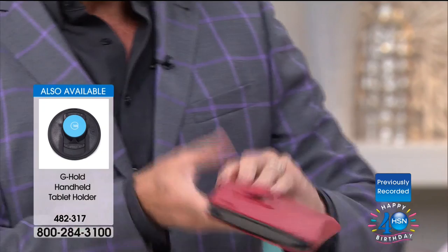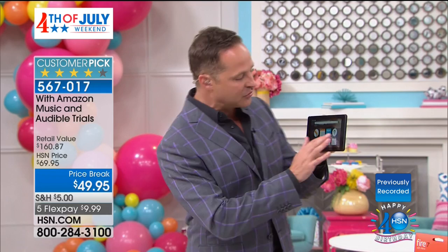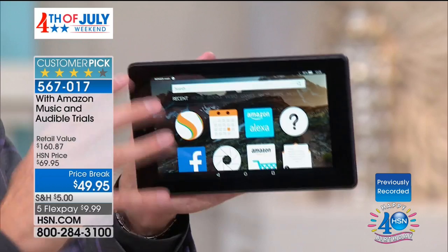Moving on to show you more things you can do with your voice. Talking to this tablet makes it so easy. The reason it's the number one selling tablet in the entire country is because of how simple it is to use. Looking at the user interface — it's called the Fire Operating System. Just across the top you're in all of your recent programs.